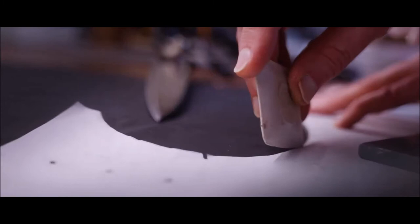At Norton & Sons, we know that exceptional tailoring takes time. Every bespoke suit we cut and sew can take up to 70 hours to complete.